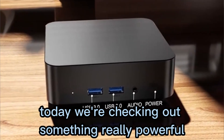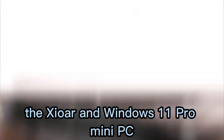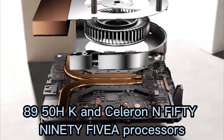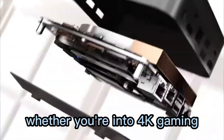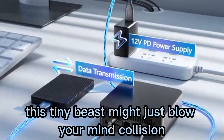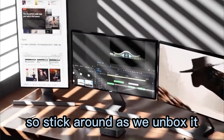Today we're checking out something really powerful yet unbelievably compact — the Xiaoran Windows 11 Pro Mini PC, powered by the Intel Core i9-80950HK and Celeron N5095A processors. Whether you're into 4K gaming, multimedia editing, or simply want a super fast mini desktop, this tiny beast might just blow your mind. Stick around as we unbox it, test it, and see if this pocket-sized PC can really replace your full desktop setup.